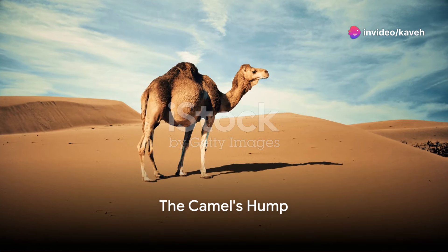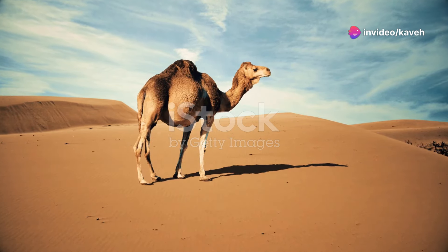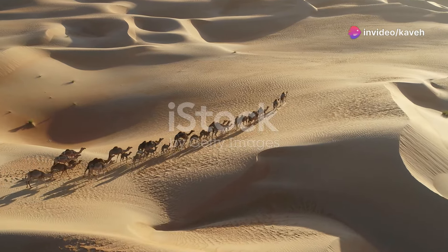Ever wonder why a camel's got a hump? Or how it thrives in the desert, that sandy lump? Well, buckle up, we're about to jump into a world where the camels thump.